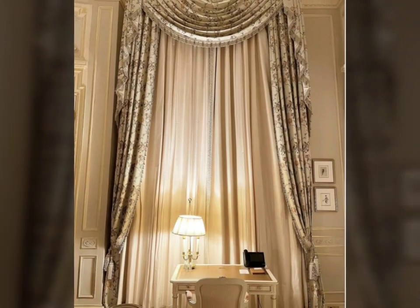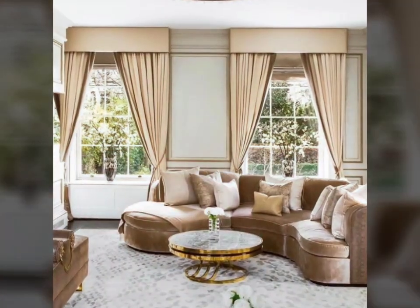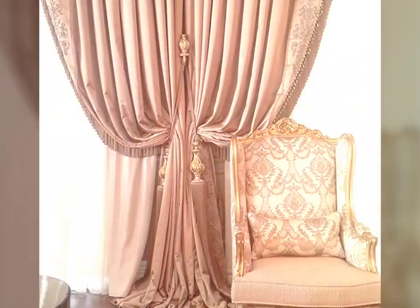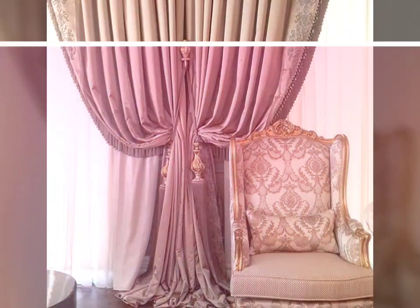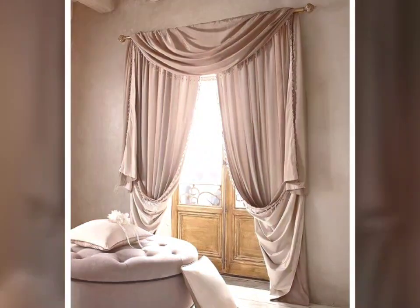Curtains provide an opportunity for self personal expression. Curtains, both functional and aesthetic, play a significant role in interior design and home functionality. These versatile pieces of fabric serve several essential purposes within a living space.